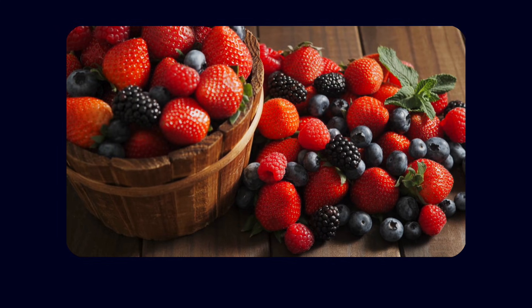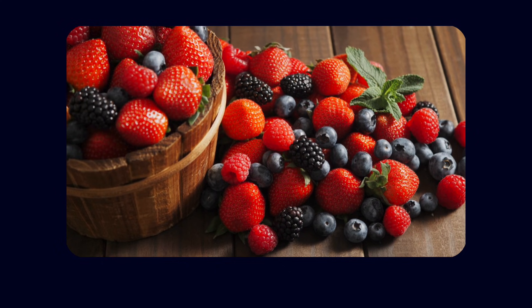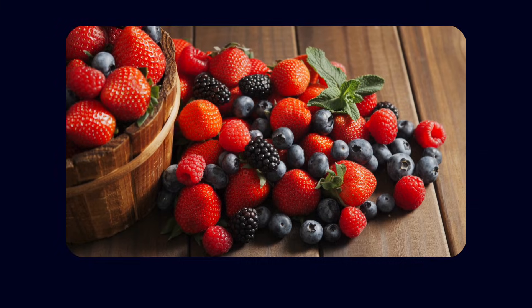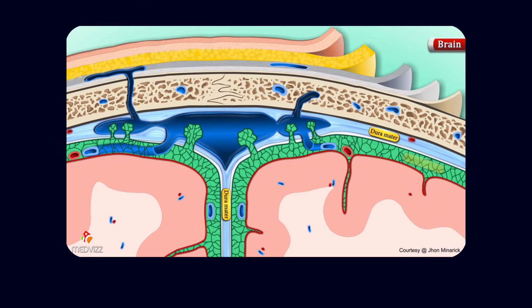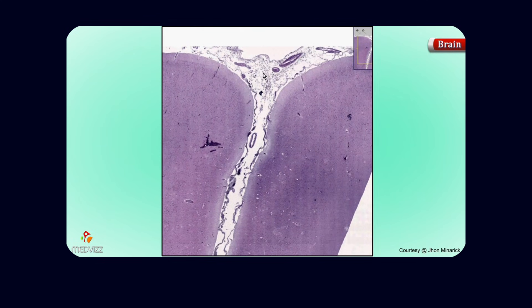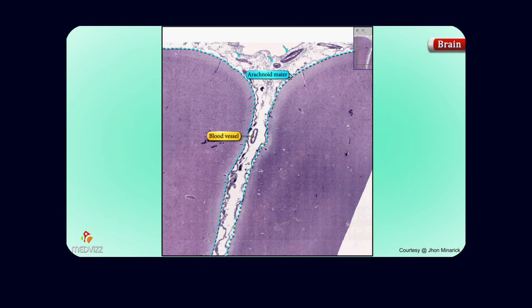Berries, especially blueberries and strawberries, are another powerful tool. Their deep colours come from anthocyanins — compounds that appear to protect memory and cognitive function. The MIND Diet specifically recommends berries because of this unique effect. Brain tissue from a memory and ageing study showed that people who consumed more anthocyanins had fewer amyloid plaques and reduced tau pathology. And in patients already experiencing cognitive decline, regular blueberry intake led to measurable improvements in episodic and language memory.